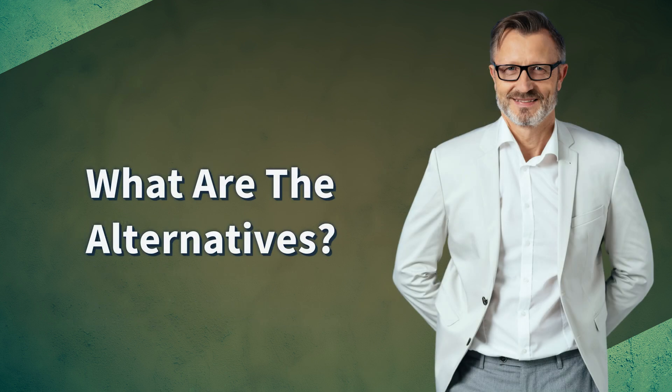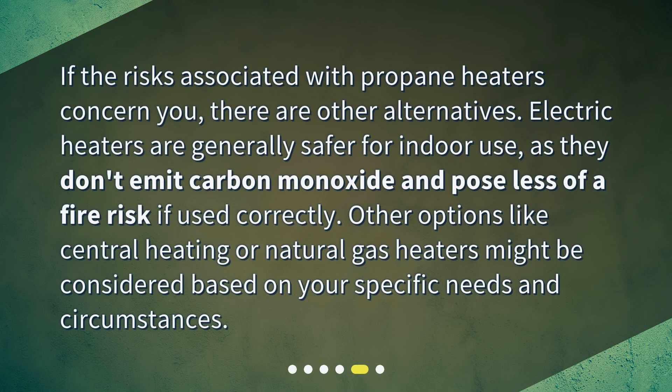What are the alternatives? If the risks associated with propane heaters concern you, there are other alternatives. Electric heaters are generally safer for indoor use, as they don't emit carbon monoxide and pose less of a fire risk if used correctly. Other options like central heating or natural gas heaters might be considered based on your specific needs and circumstances.